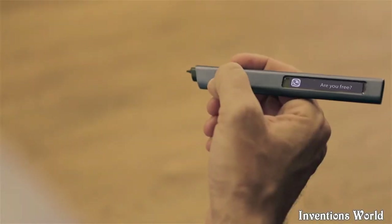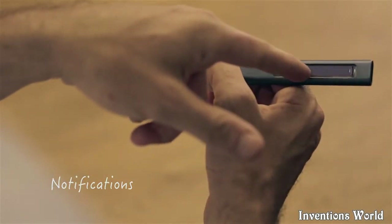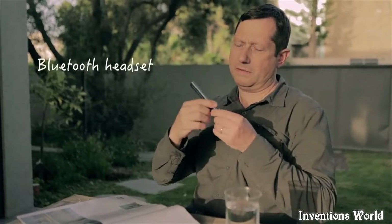Free is all about minimizing whatever stands in the way of your creative energy. It's got a mini touch display for notifications, lets you reply instantly, and even doubles as a headset to take phone calls.